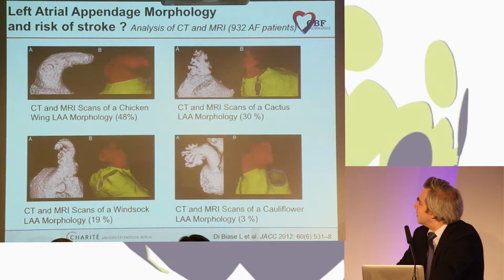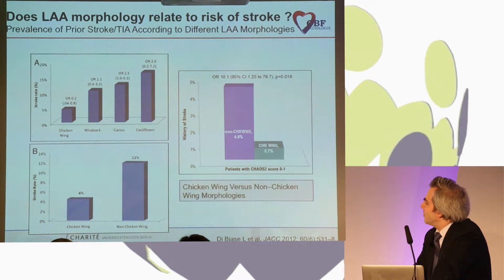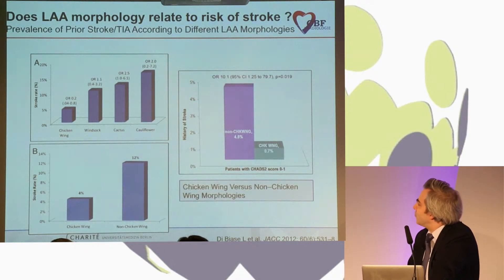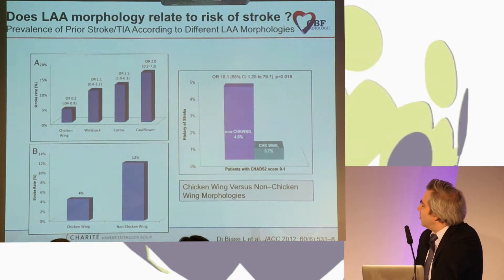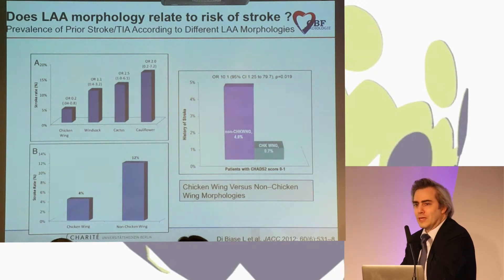In a large analysis using data from more than a thousand patients with CT or MRI scans of the left atrial appendix, the group of Dr. DiBiase found that if you have a simple chicken wing anatomy, you have a substantially lower risk of stroke compared to more complex non-chicken wing anatomies. This is another nice hint, beside the autopsy and TEE studies, that the appendix matters for the risk of stroke.